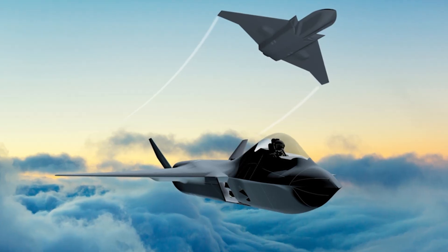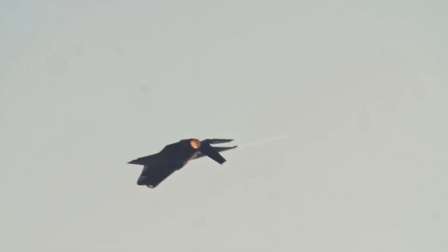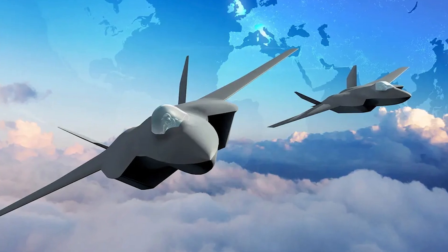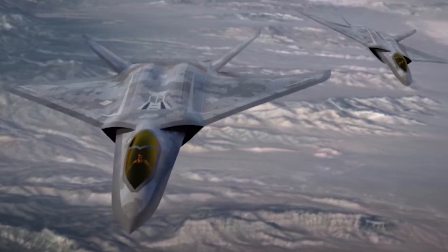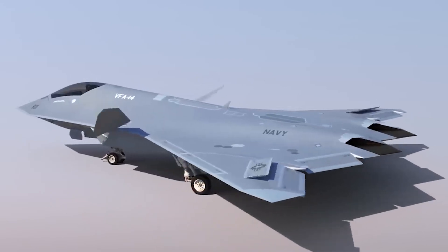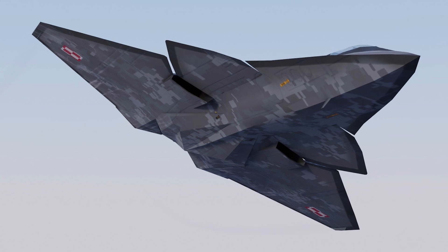The NGAD fighter's most significant challenge may not be its adversaries, but rather the same obstacle that hindered the F-22 program: a lack of sustained production and an insufficient number of aircraft. However, with a robust fleet, the NGAD fighter has the potential to dominate the skies like never before. Its long-range capabilities, supercruisability, and incredibly low radar cross-section are key design goals that contribute to air superiority, and controlling the skies will depend on having enough assets to deploy and maintain air dominance.